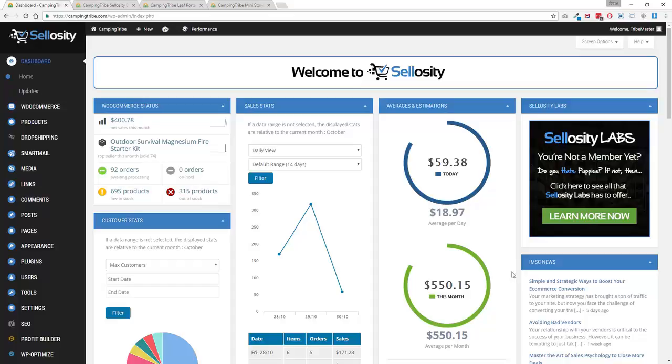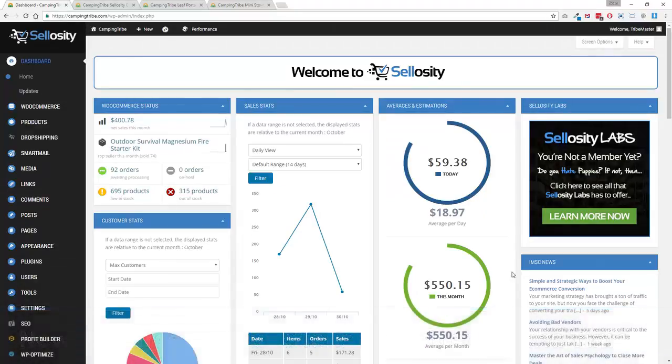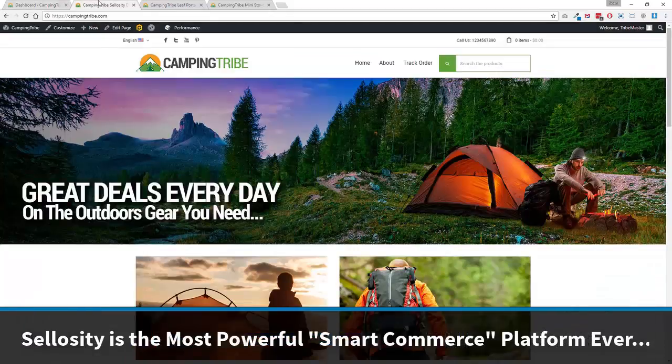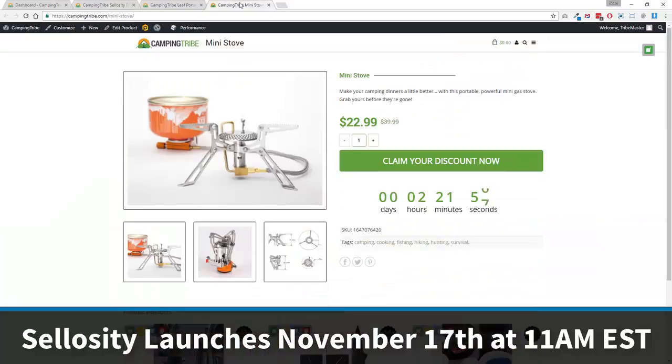It's all built on top of the Solocity platform. You're not paying hundreds of dollars a month — it's one fixed fee, and we're continuously expanding this to add new features and functions all the time. So that is a sneak peek behind the scenes of Solocity — the most powerful e-commerce and smart commerce platform ever created. It is launching on November 17th at 11 a.m. Hope you enjoyed this, I hope it gives you a little insight into what we're doing with Solocity, and I look forward to seeing you on November 17th. Take care for now.